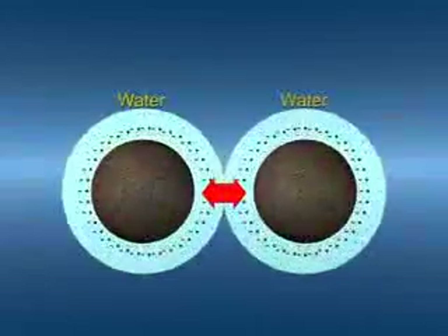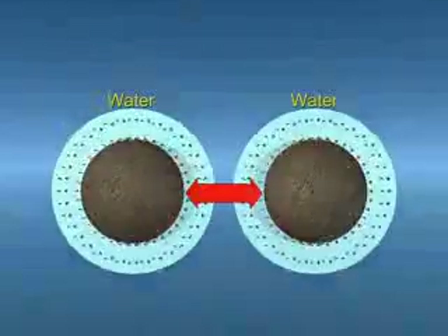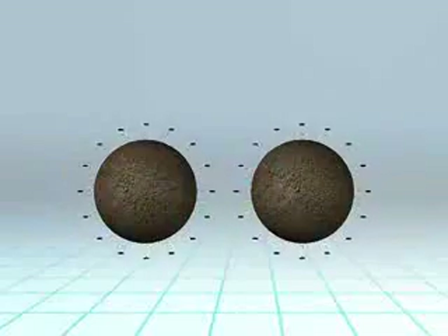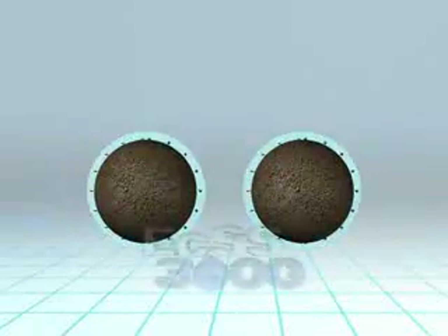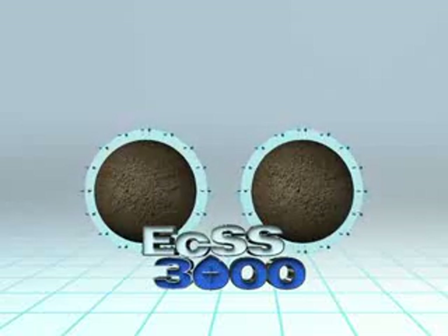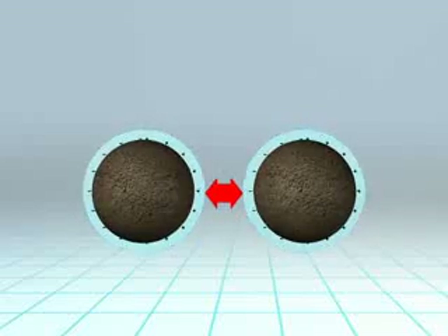This is why clay absorbs water, resulting in swelling of the clay and a reduction in strength and increase in compressibility. After the ECSS-3000 treatment, the number of negative charges is reduced. By reducing the attraction of water, we have reduced the clay's ability to swell, all due to fewer negative charges.